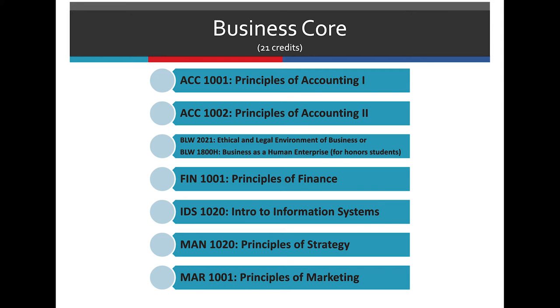For your Business Core, you will be required to take Principles of Accounting 1, Principles of Accounting 2, Ethical and Legal or Business as a Human Enterprise for Honors students, Principles of Finance, Intro to Infosystems, Principles of Strategy, and Principles of Marketing.